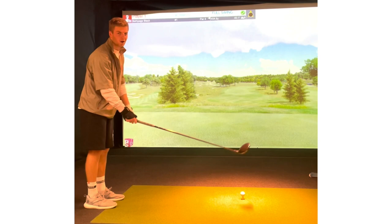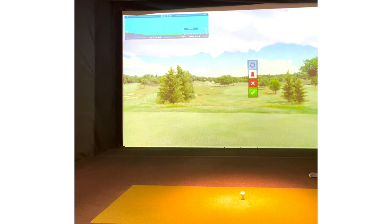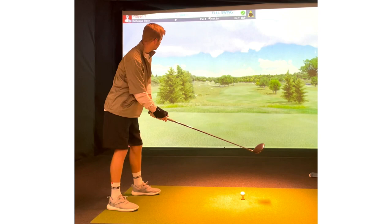This is a dogleg right. It's about 320 yards to carry that first corner, so I'm going to try to play one off the left side a little bit. I'm going to change my trajectory just a hair, got me right in the middle of the fairway there. Let's give it a rip.